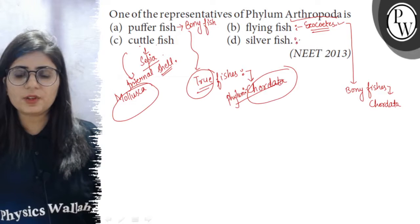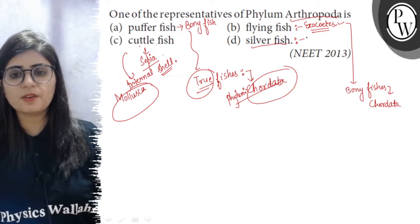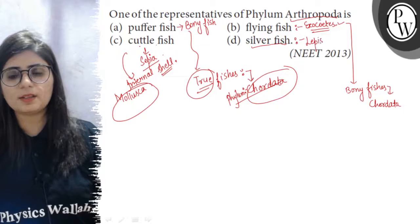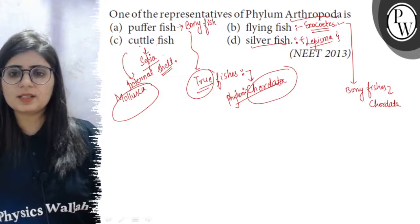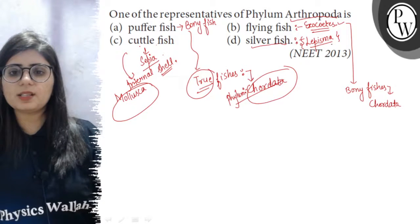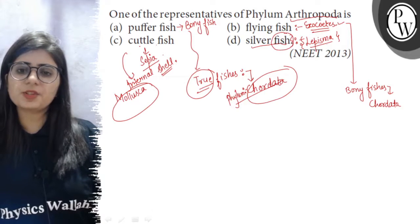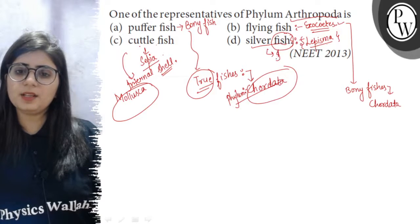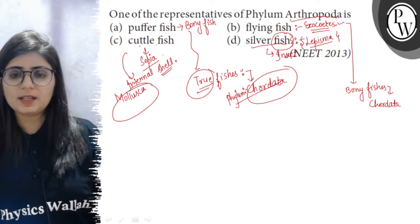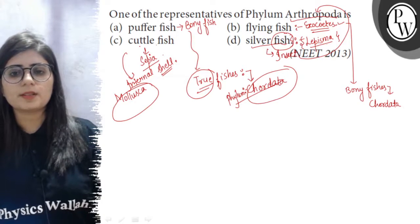Now, the Silverfish — this name is misleading as Silverfish is not a fish. The scientific name here is Lepisma. You must have seen this insect in your old books. So Lepisma is a wingless insect and it is not a fish at all. Silverfish is a misnomer. The organism actually is an insect, and the insects belong to Phylum Arthropoda because of the jointed appendages.